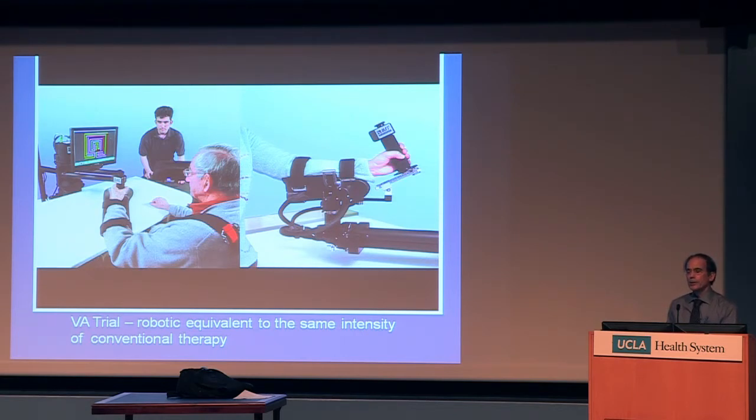We're all disappointed in this, but the message for you is that greater intensity of practice doing tasks that you want to accomplish can lead to your being able to do those tasks better. These devices didn't cure anyone — they just made movements smoother and faster.